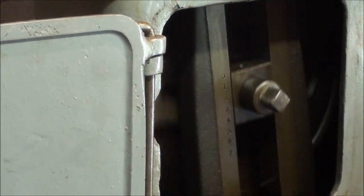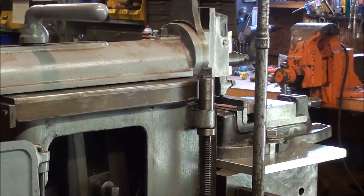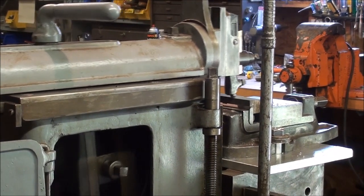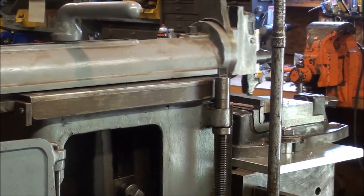Interesting mechanism on a shaper, because even though you'd say that it only cuts half the time, actually it's cutting about 60% of the time — because the return stroke on the ram is faster than the forward stroke. So it's probably a 60 to 40 ratio.